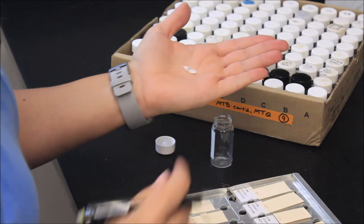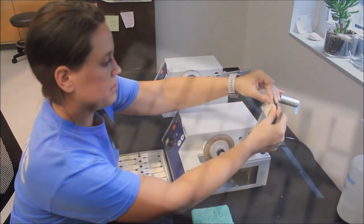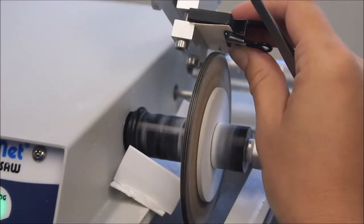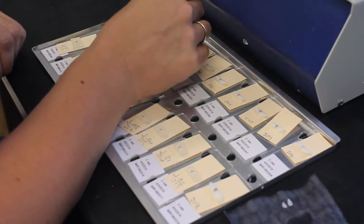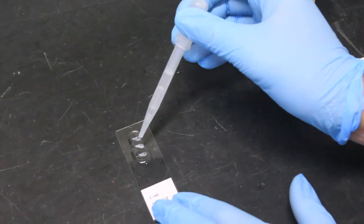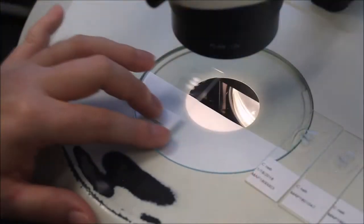First, we mark the core on the otolith and then hot glue it to a piece of manila folder. The otolith is then taken to our multi-blade low-speed saw, which grinds through the bone and yields three cross sections at a time. Those sections are then placed on a microscope slide and fixed using a liquid cover slip.